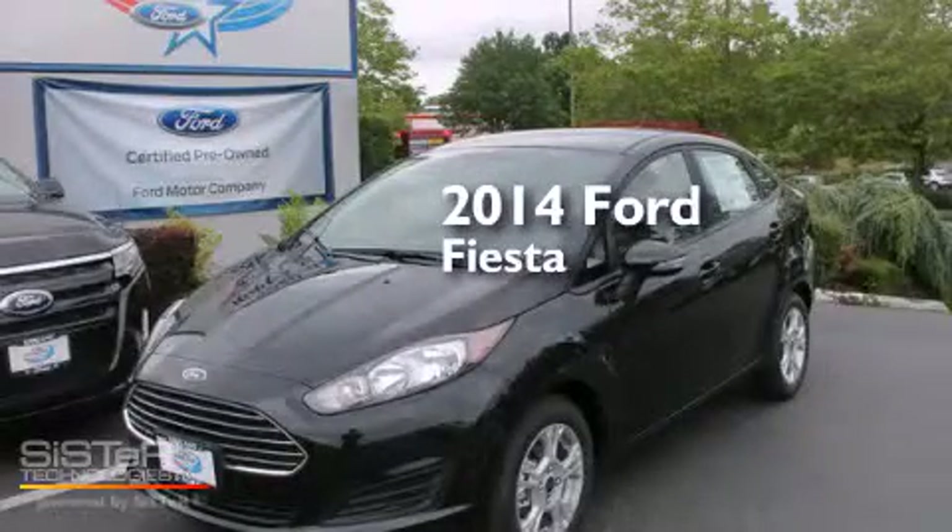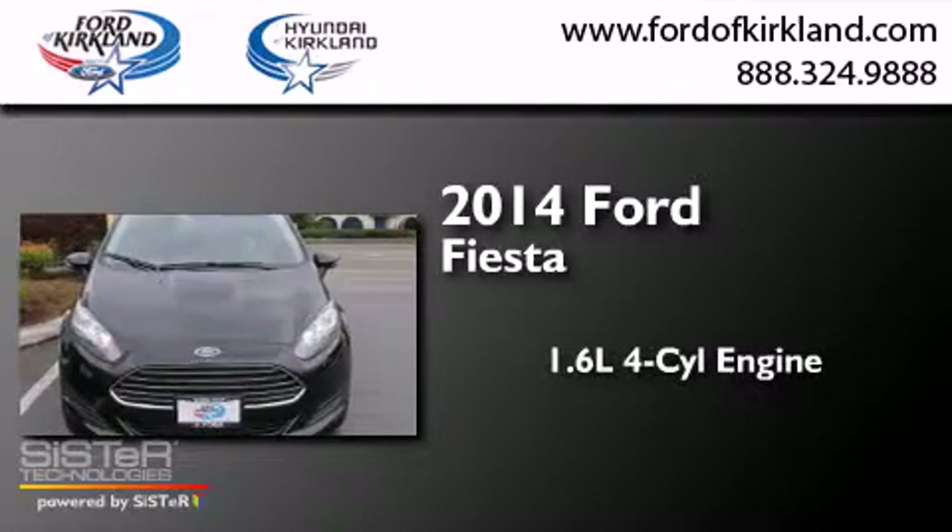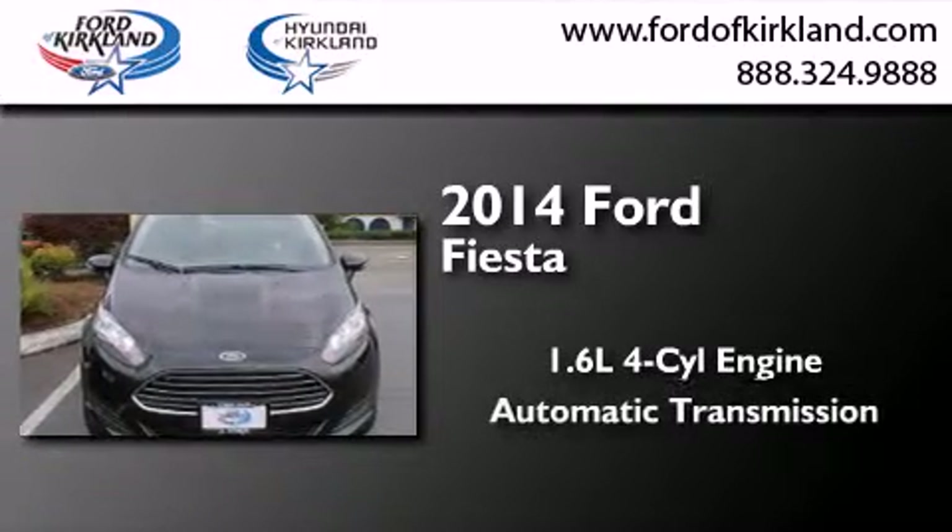This is a brand new 2014 Ford Fiesta. It has a 1.6-liter four-cylinder engine and an automatic transmission.